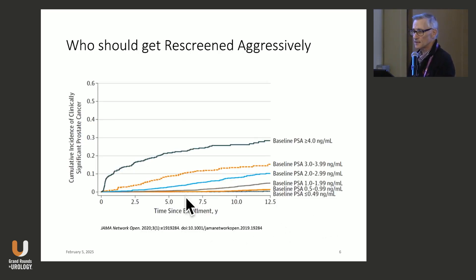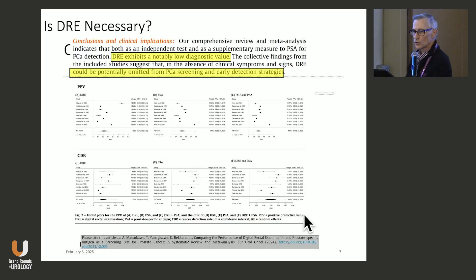This is data from the much-maligned PLCO cancer screening trial looking at who should be rescreened aggressively. If your baseline PSA in PLCO was less than 1, at 12 and a half years only about 2% of the population developed a clinically significant cancer. So these men don't need to be screened annually — they don't need to have a whole lot to worry about.